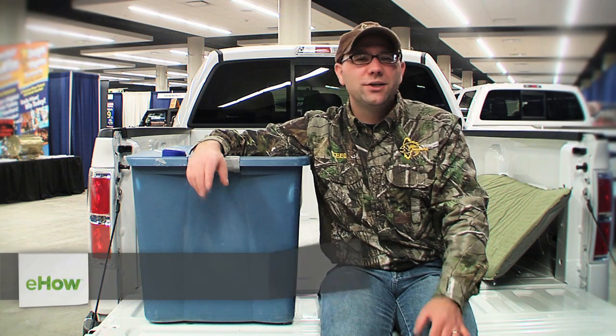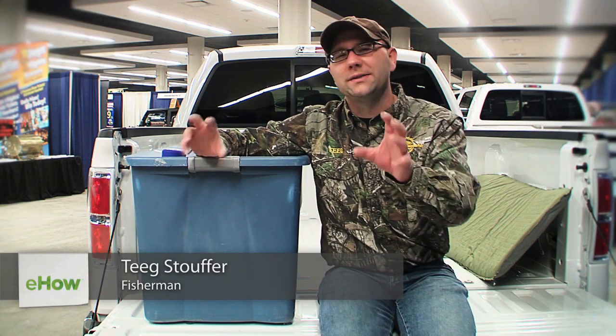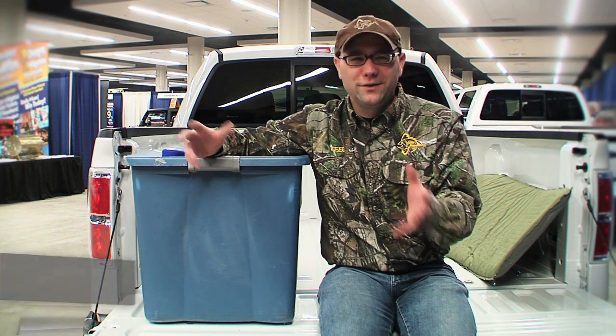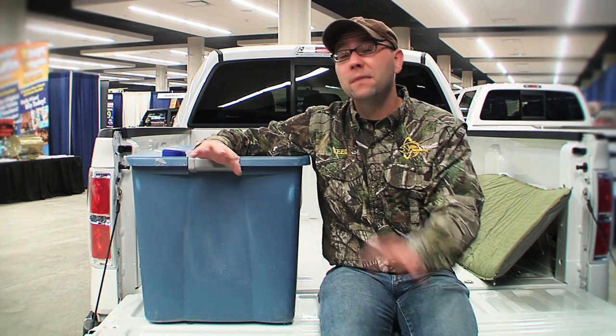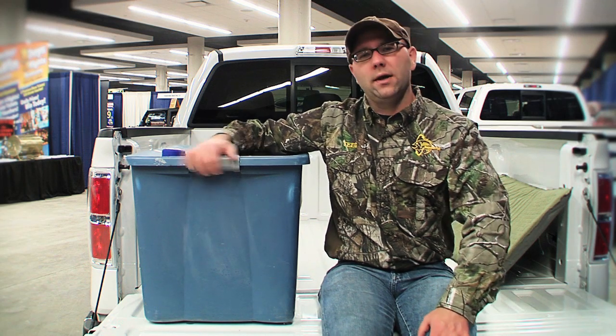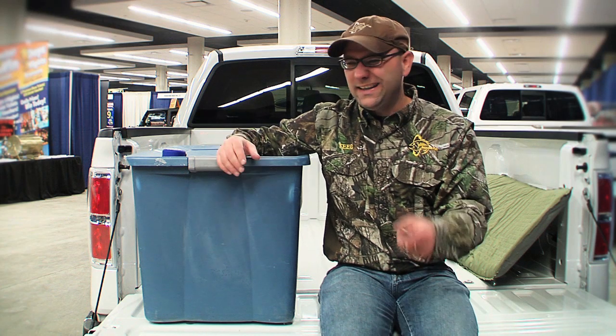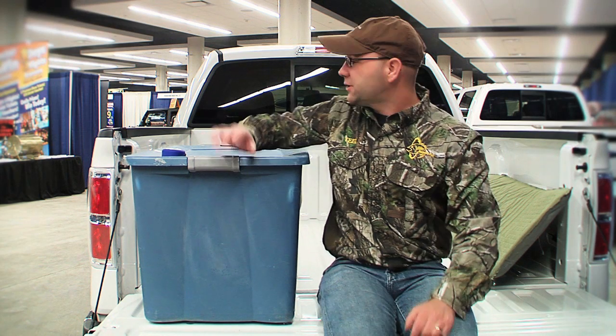Hey, Teej Stouffer from Recycled Fish. Some of the best fishing trips are those quick little getaways after work, but the ones that make the greatest memories are the fishing trips that involve an overnight stay. It doesn't have to be expensive and it doesn't have to be complicated. Pickup truck camping can be really efficient and effective to getting you the most amount of time on the water.